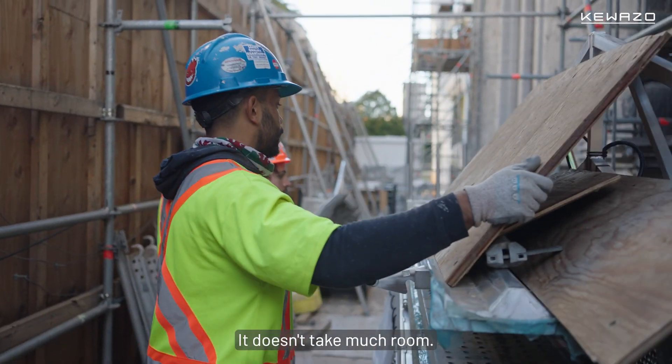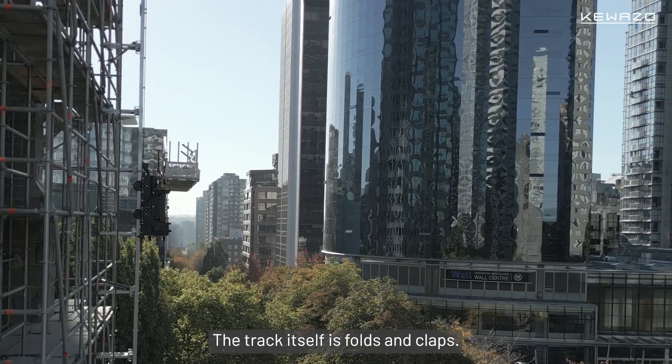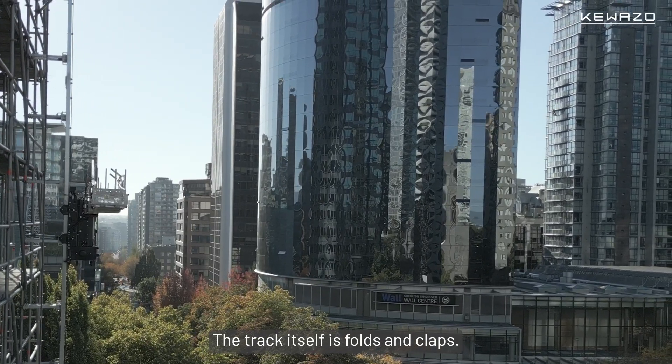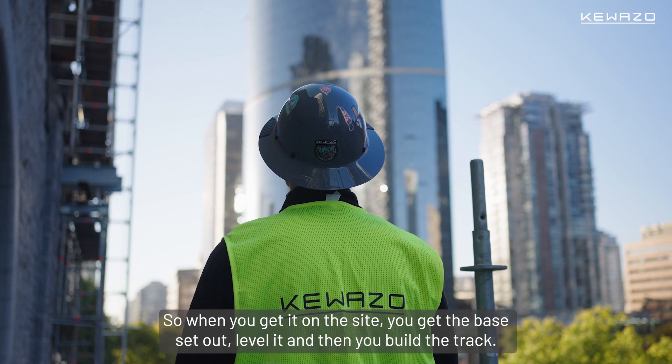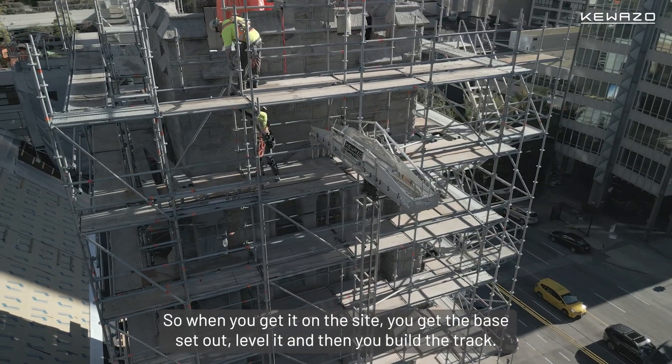It doesn't take much room. It's very small, compact. The track itself folds and flaps, so when you get it onto site, you get the base set out, level it, and then you build the track.